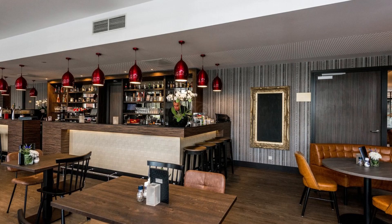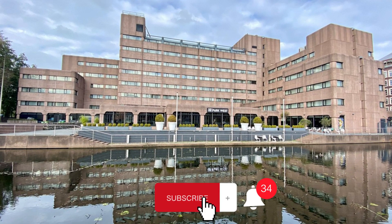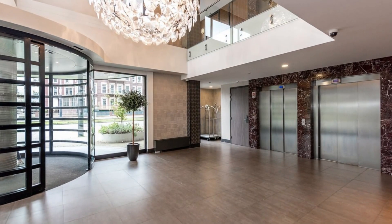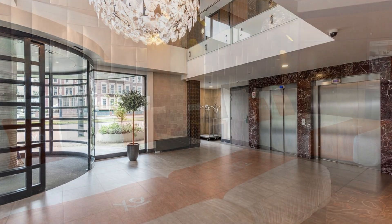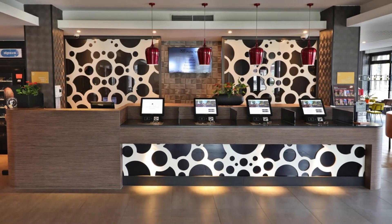Welcome to our channel. Finding the perfect family hotel in Amsterdam is not necessarily difficult. Welcome to XO Hotels Park West, a great choice for travelers like you, close to some of Amsterdam's most famous sites such as the Jordaan, 2.6 kilometers away, and the Anne Frank House, 2.8 kilometers away.